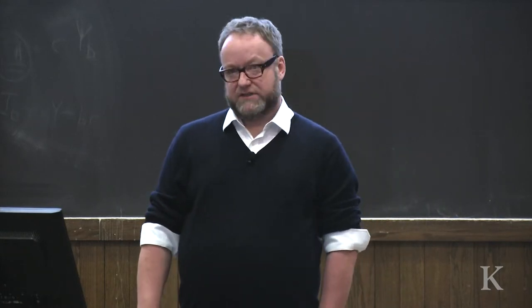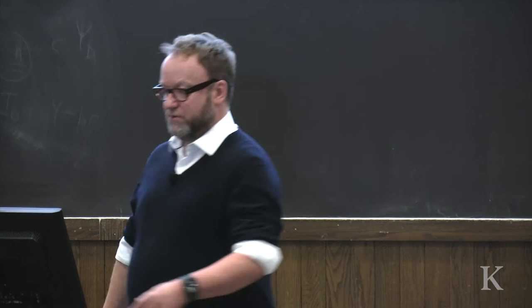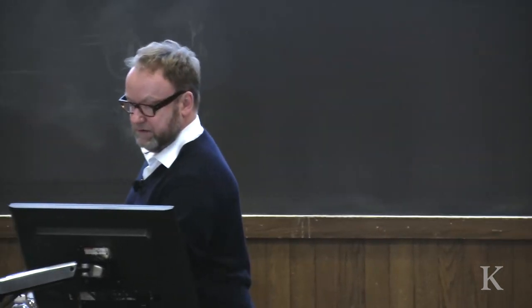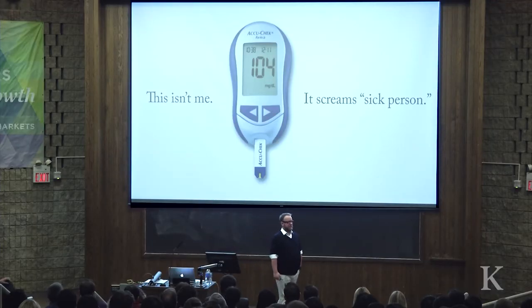I remember the first diabetic meter I was given when I came out of diabetic education was something that was probably about the size of a brick. It looked like this and it was blue. And I just remember thinking, this isn't me. This screams sick person.